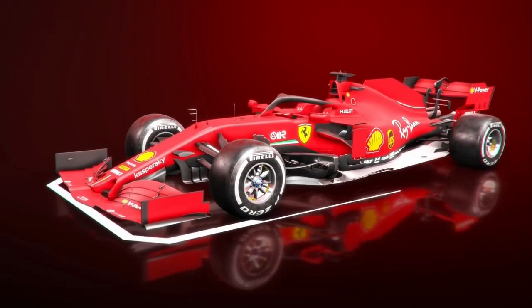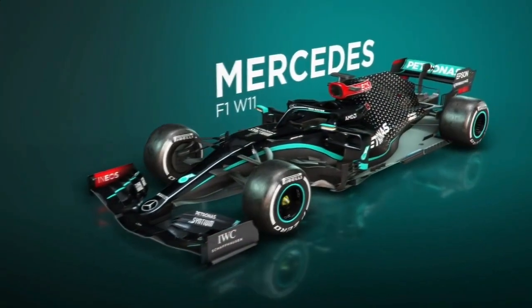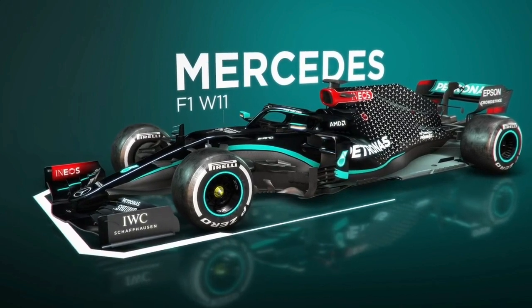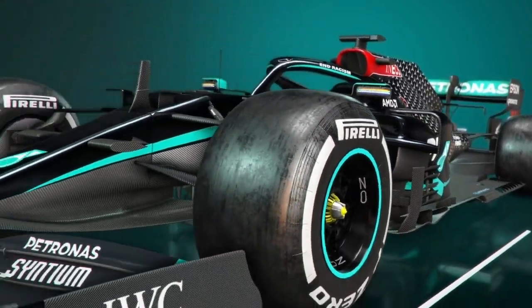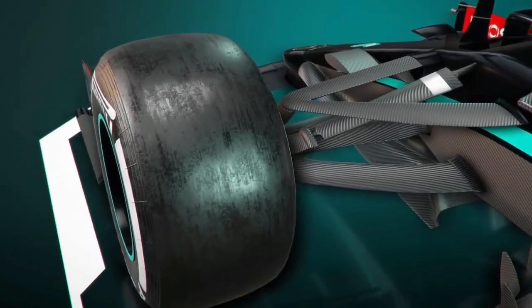Ferrari wasn't the only team with enough foresight to look into 2021's mandatory developments. Mercedes also spent the entirety of Friday running in a partial 2021 spec to coincide with FP2's tyre test. Rather than focusing on the aerodynamic implications, Mercedes has its own battle to fight for next year, in the prescribed removal of its dual-axis steering system.